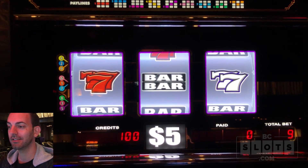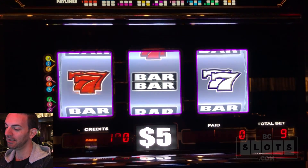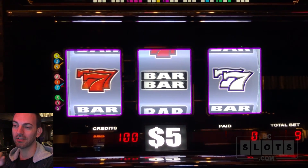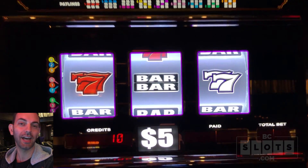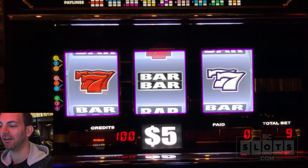That means we have 11 spins here. Alright, line it up. So nine lines - that means there's three horizontal, two diagonal, and then a couple of V-shaped ones. Trying to get any three jackpot symbols lined up. Here we go.